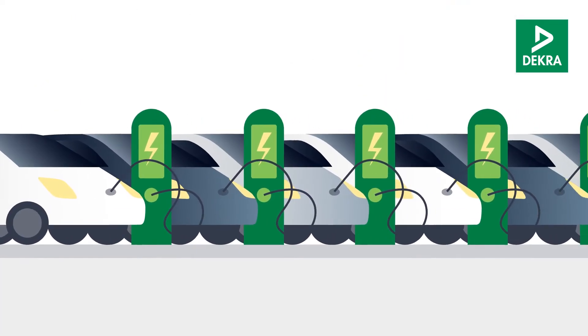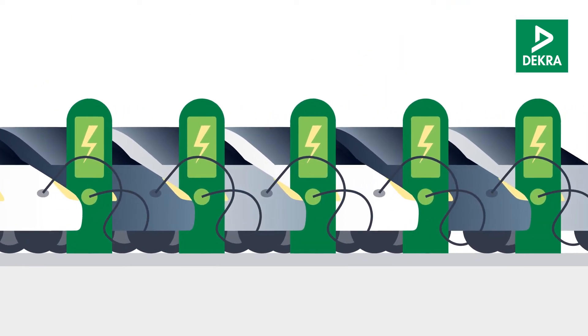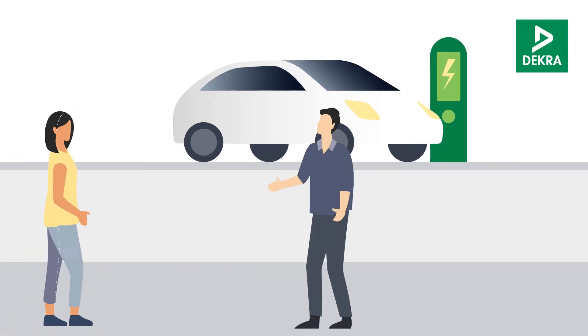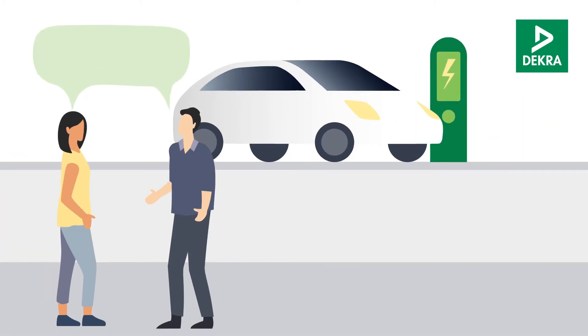Electric and hybrid cars will play a greater role in the used car trade in the near future. A vehicle's value is influenced by one component in particular: the state of health of the battery. It is therefore essential to reliably determine the battery's residual capacity when purchasing, selling, and operating used electric cars.